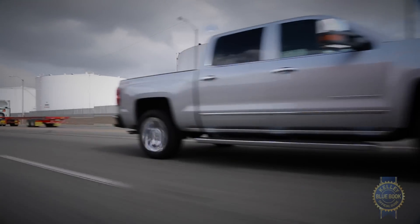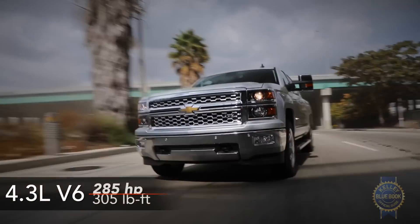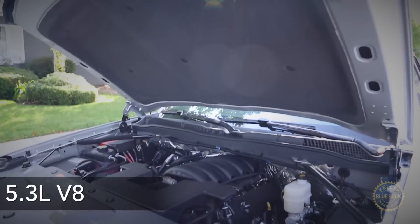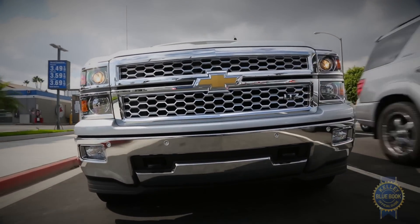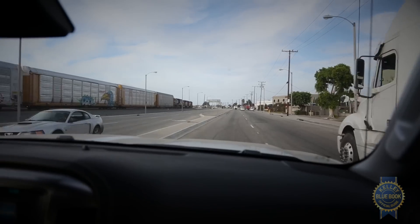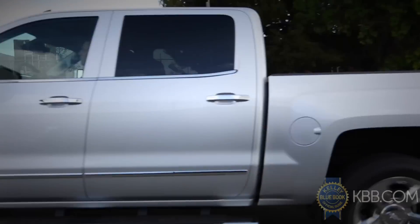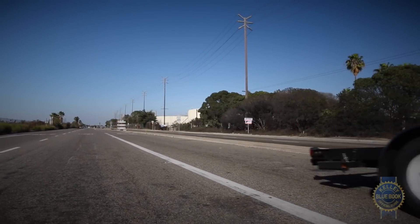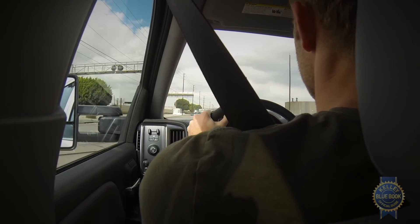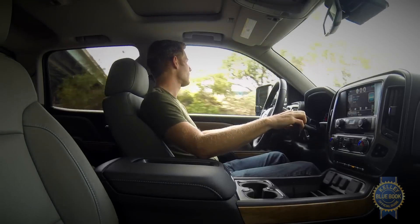Potentially more interesting than an abundance of USB outlets are the Silverado's engine choices, which include a 4.3L V6, a 5.3L V8, and a 6.2L V8, each featuring all-aluminum construction, direct injection, and the ability to deactivate cylinders under light throttle. Interestingly, the mid-level 5.3L V8 is only slightly thirstier than the V6, making it a nice choice for those torn between capability and efficiency. Shifting duties for the 4.3 and 5.3 engines are handled by a 6-speed automatic transmission with a well-calibrated tow/haul mode.